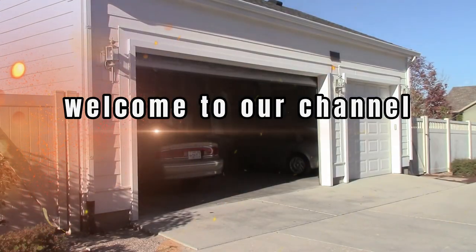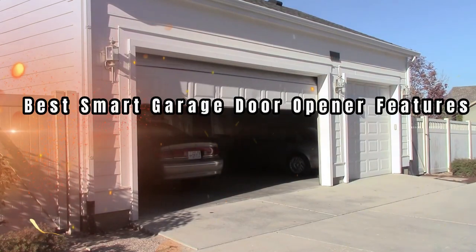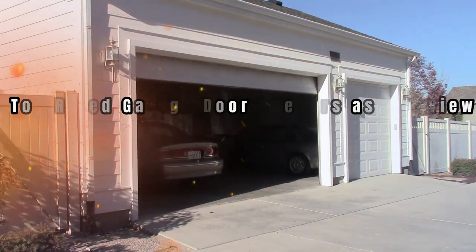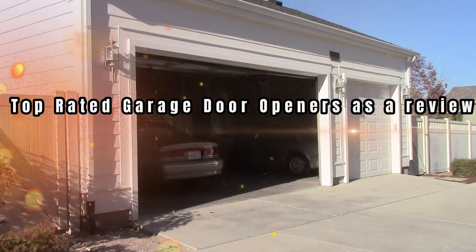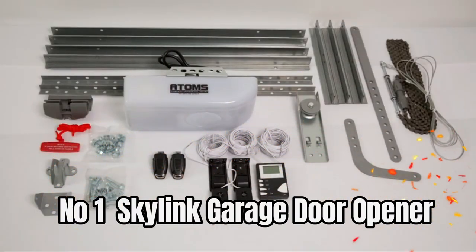Hi there, welcome to our channel. Today we will show you the best garage door openers with smart garage door opener features. As a review, number one is the Skylink garage door opener. Its powerful DC motor provides extremely quiet operations compared to traditional garage door openers with AC motors.